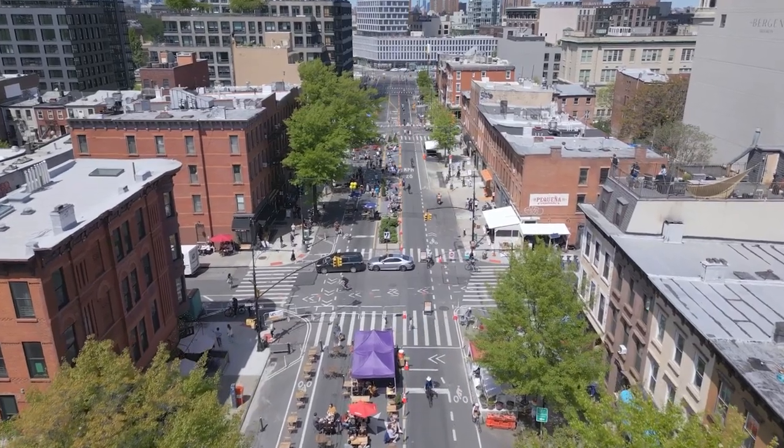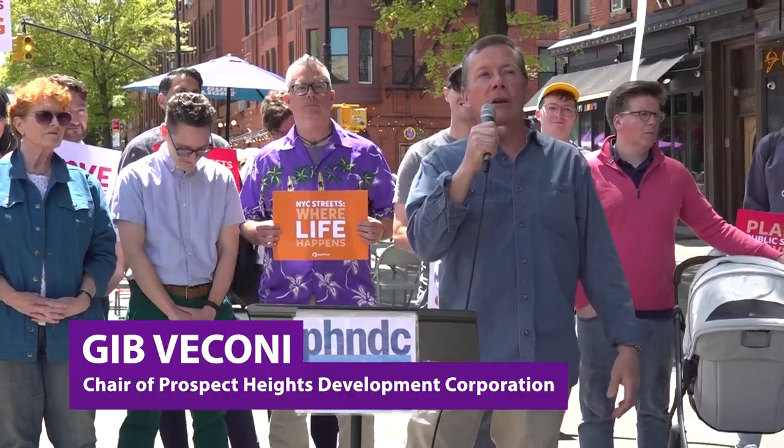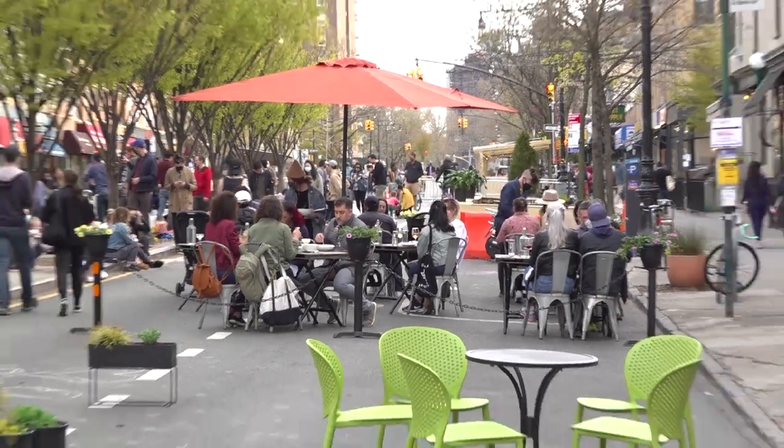When we opened Vanderbilt Avenue, it's a little bit like a magic trick. Today, our crew in about 35 minutes created two and a half acres of temporary public space.